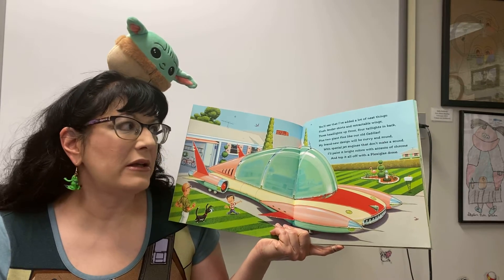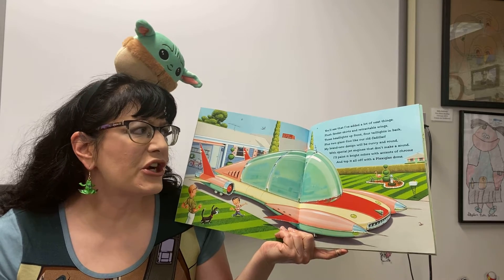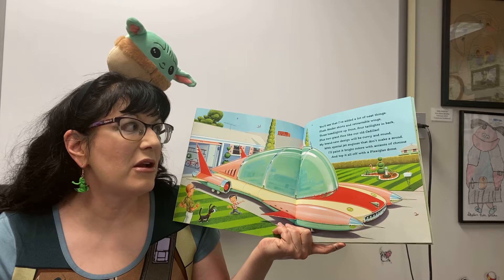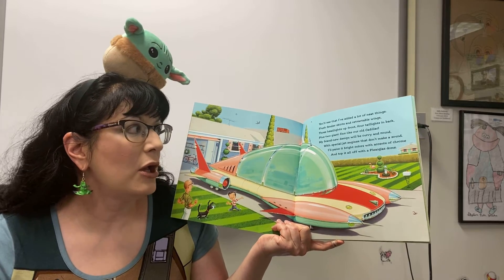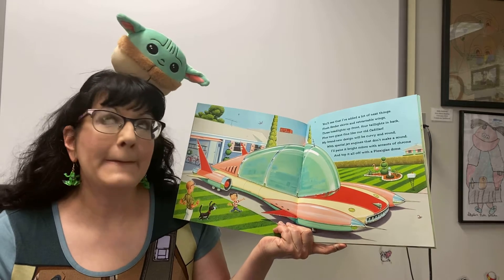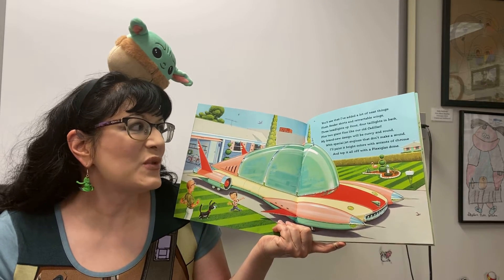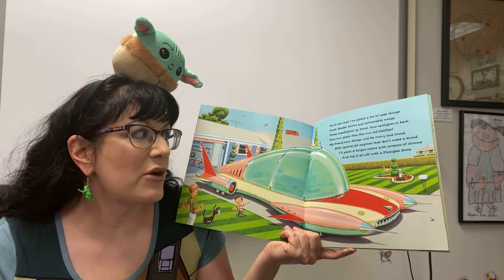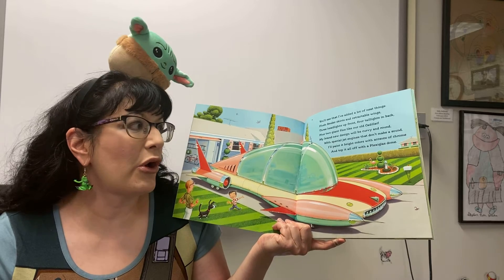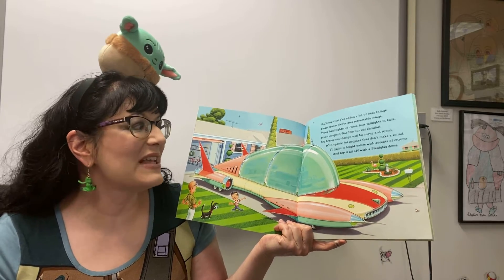You'll see that I've added a lot of neat things: flush fender skirts and retractable wings, three headlights up front, four taillights in back, plus two giant fins like our old Cadillac. My brand new design will be curvy and round with special jet engines that don't make a sound. I'll paint it bright colors with accents of chrome and top it all off with a plexiglass dome.